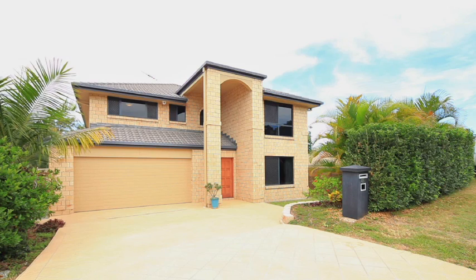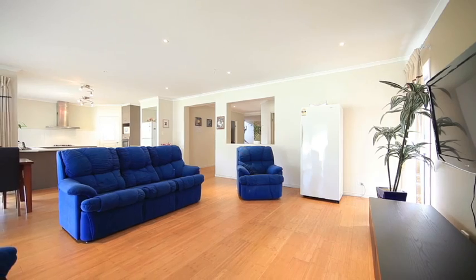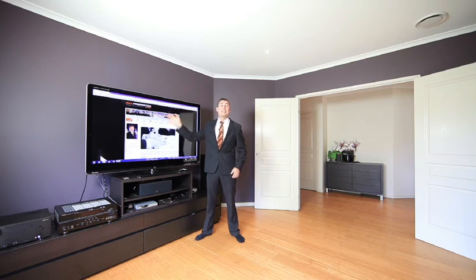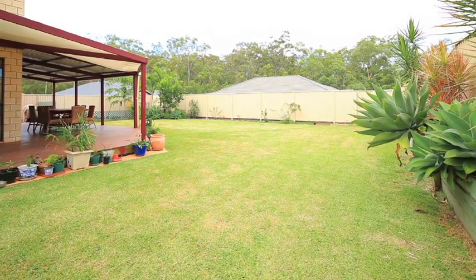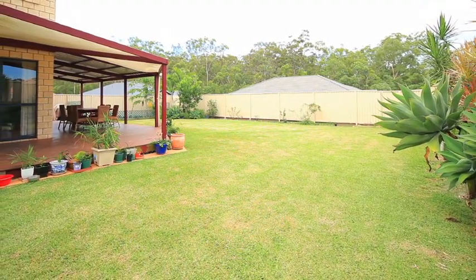Now even this home is pretty smart — it's been completely wired for your internet, your TV, cable TV, even got the big dish out the front. Sitting on 706 square metres, we've got complete side access, a massive backyard, and a beautiful alfresco patio.